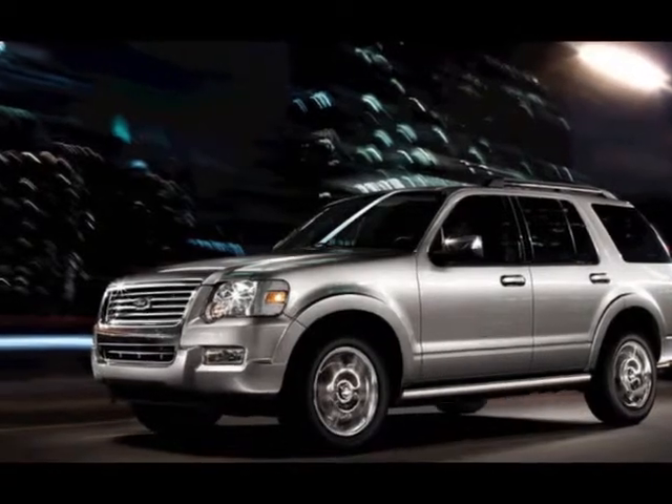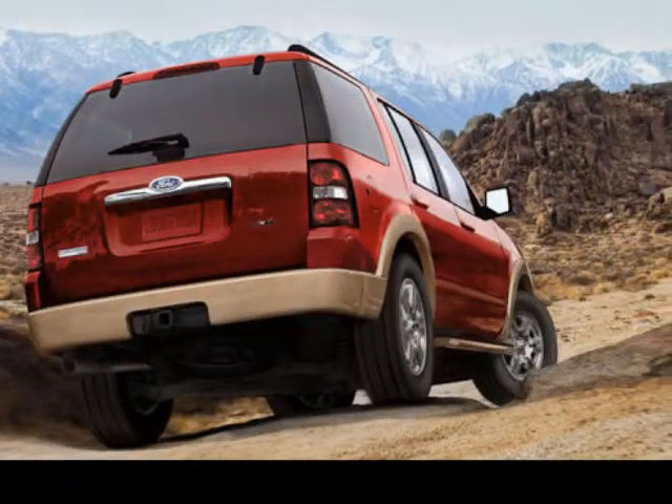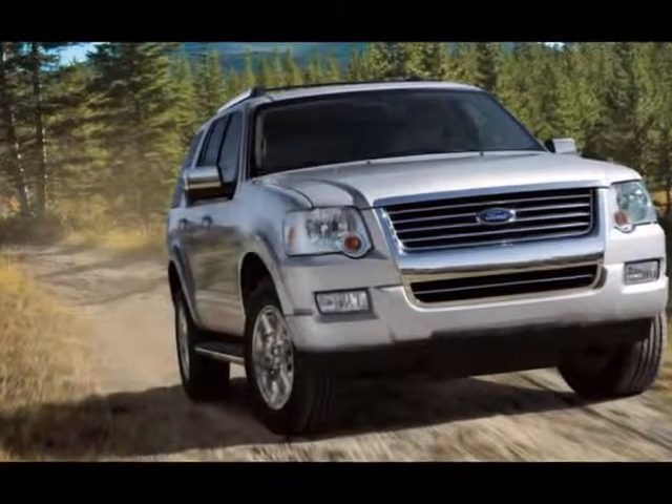We think you will love this new 2010 Ford Explorer RWD 4-Door Limited. It comes fully equipped with license plate bracket, moonroof ($850.00), trailer tow package ($275.00), and many other features.